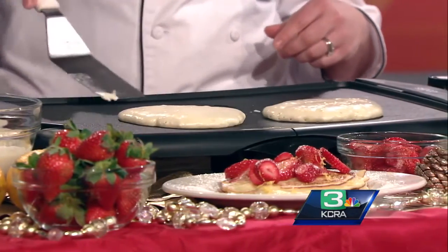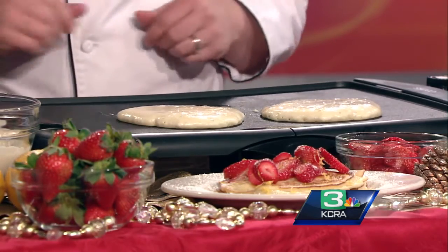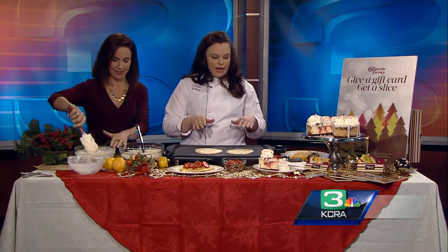You have this on your Sunday brunch menu — is it year-round? It is year-round on Sunday brunch, and it's delicious. We're going to finish these up today: two minutes on each side, flip them over.